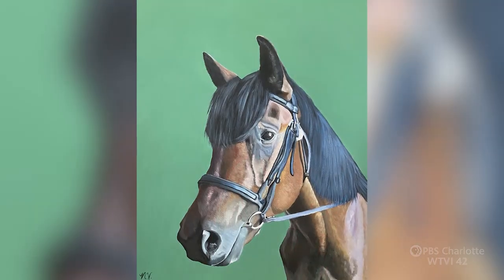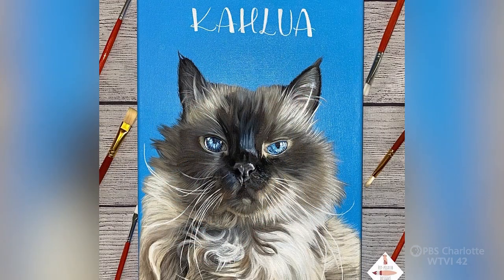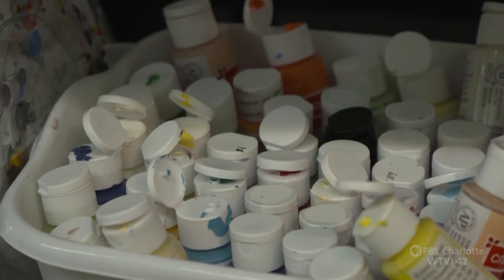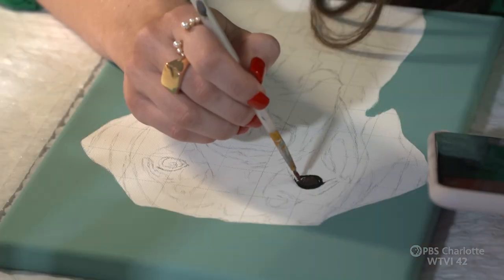Customers choose what picture they want to use and the color background that they want. I like to make things more fun with my paintings.